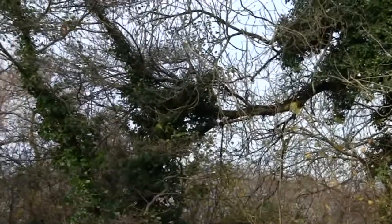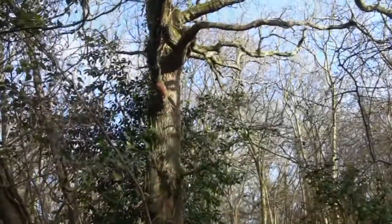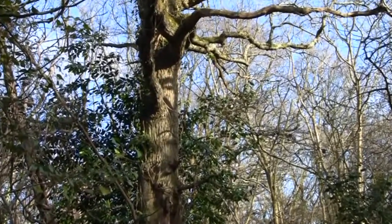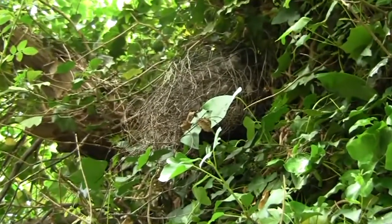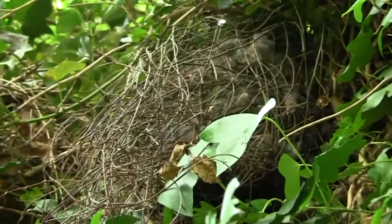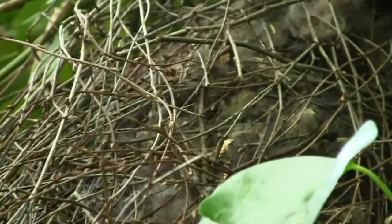A few days before she's fit to mate, the female gives off chemical signals called pheromones, that can attract males from around a kilometre away, and mating chases ensue. This is as far as Dad's duty goes, and he's off in pursuit of other females, leaving the expectant mother to build the family home and rear the babies alone.